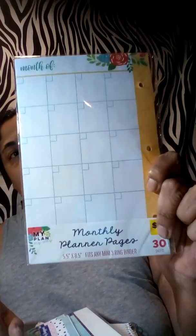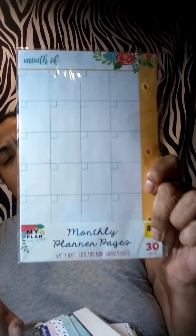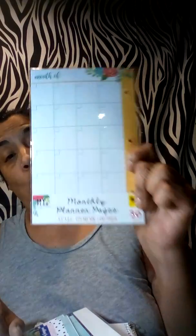The tab dividers — I had everything sorted out. These come in three packs. I only grabbed one of these — it's the monthly planner pages, it comes with 30 sheets. I'm going to have to go back and see if I can find more. I want more of these, I only grabbed one, so I want to go back and grab some more.